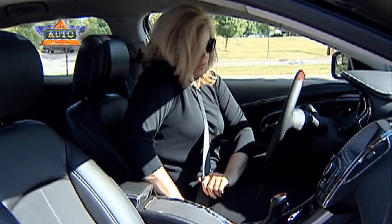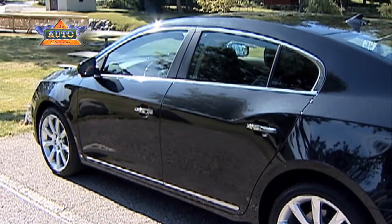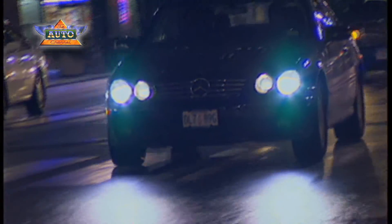Today we take it for granted. We get in the car, we turn on the key and it starts. Or flip a switch and the headlights come on. But once upon a time it was not nearly that easy.